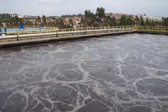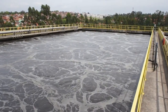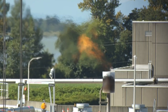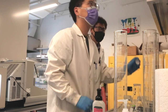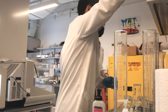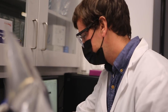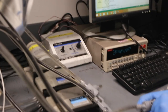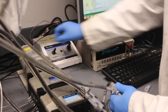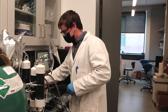We know wastewater treatment accounts for about 5% of the total global non-CO2 emissions, which means it's a significant contributor of methane and nitrous oxide. But the existing emission estimate measures have led to great variabilities, sometimes up to 3 to 4 orders of magnitude. This makes the data not very useful at the utility level, because we don't really know if the number is accurate or a thousand times higher or a thousand times lower.